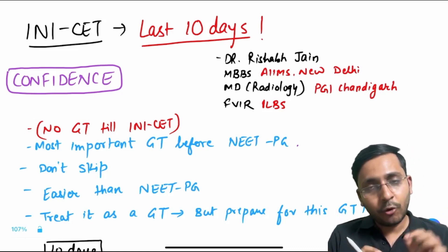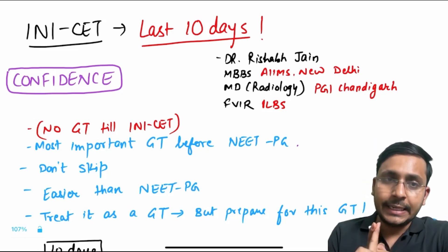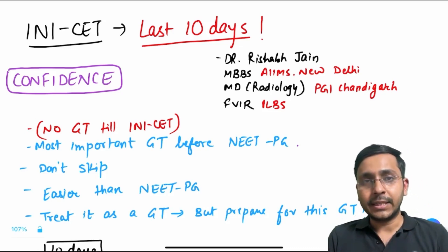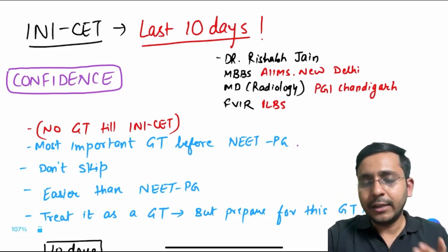My two cents before this exam: number one, don't give any GT till INI-CET. Treat INI-CET as the GT before your NEET PG. Don't give any GT in the last 10 to 12 days whatever are left.